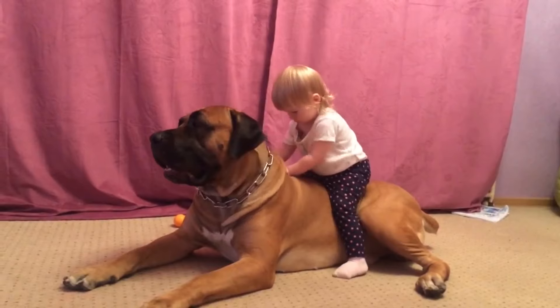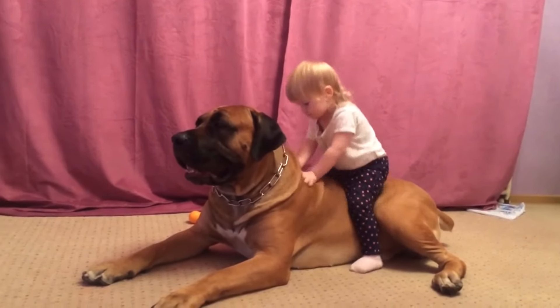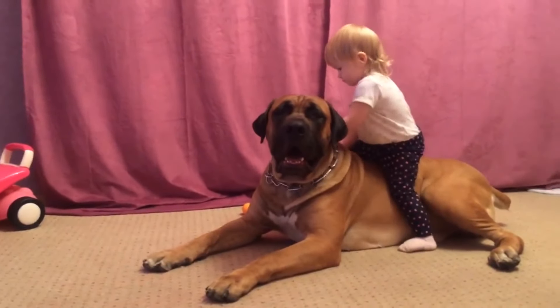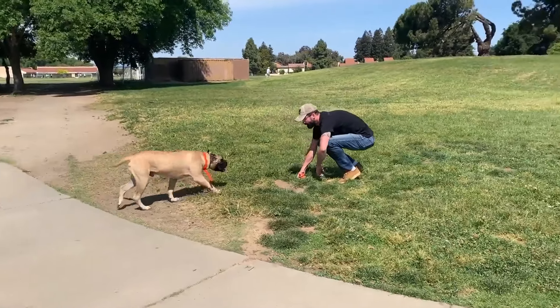What do you like about this breed? Would you adopt a Bull Mastiff? Leave us your comments and don't forget to like and subscribe to keep up to date with everything we share. See you next time!